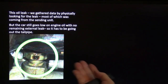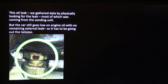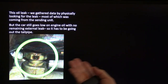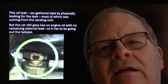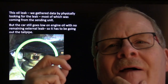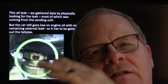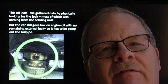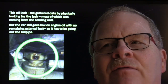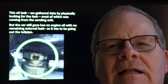Here's an oil leak example: we gathered data by physically looking for the leak and found a sending unit leaking. The car was still going low on engine oil with no remaining external leak, so it had to be going out the tailpipe — it wasn't even making a drop on the pavement after we replaced the sending unit, but it was still using oil. Believe it or not, both Ford and GM had a rule that burning a quart every thousand miles was not too much and they wouldn't fix it under warranty.